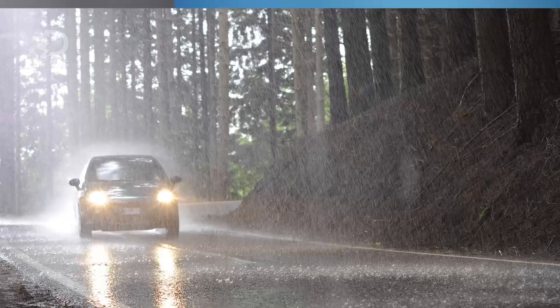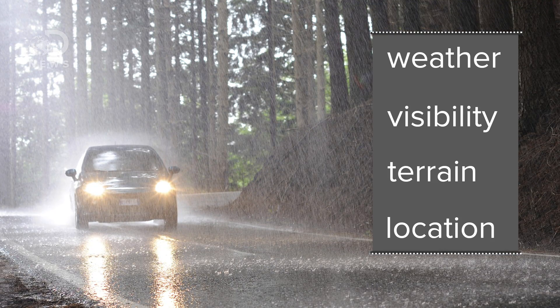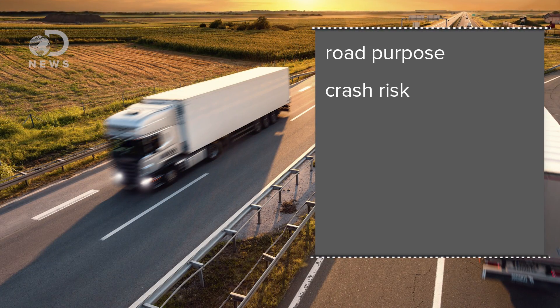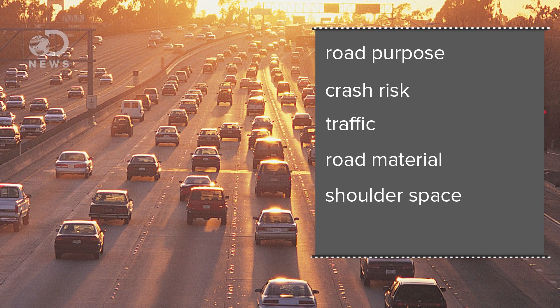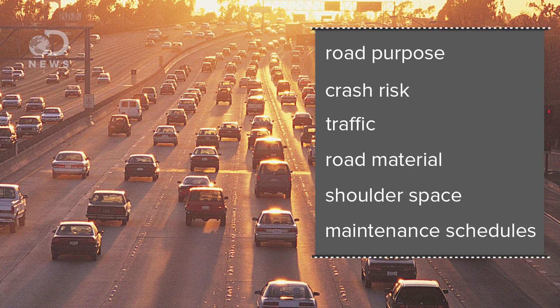Obviously this is all a simplification, because it's complicated stuff. For example, when highway and traffic researchers decide a speed limit, they take into account the weather, visibility, terrain, the location of the road — that's the nature. They also take into account the purpose of the road, crash risks, traffic and truck flow monitors — those little rubber tubes you sometimes run over on the road — what the road is made of, the amount of shoulder next to the road, maintenance schedules — that's the engineering. And of course, how humans actually use the road, which we'll come back to in a second.